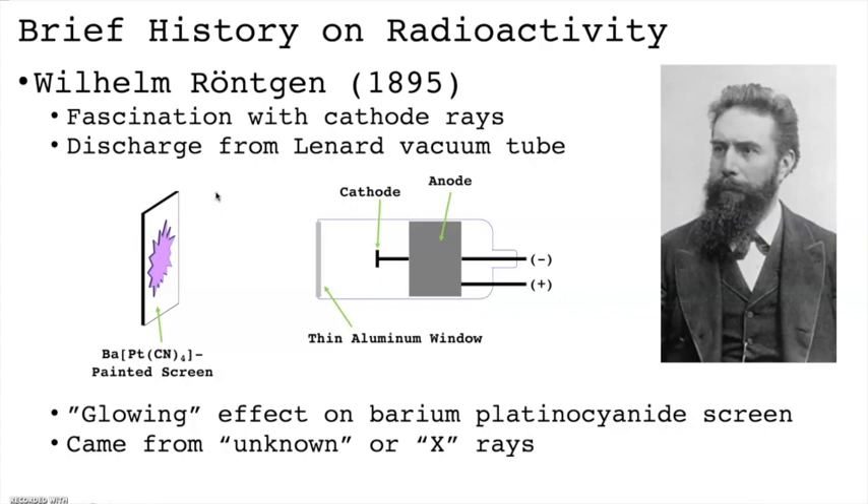Recall from our study of quantum mechanics that x-rays are a type of high energy ionizing electromagnetic radiation. X-rays serve a variety of purposes and most notably, they allow for radiography in the medical industry.